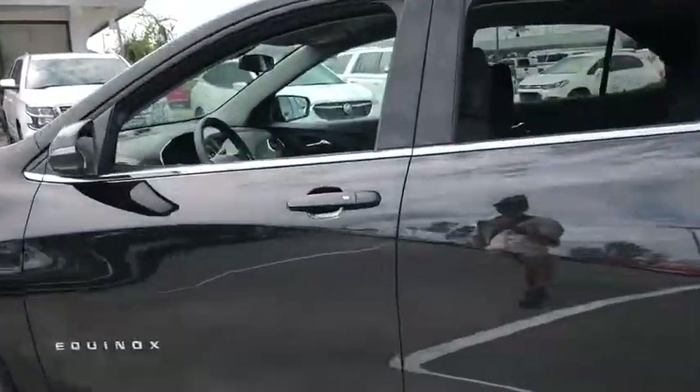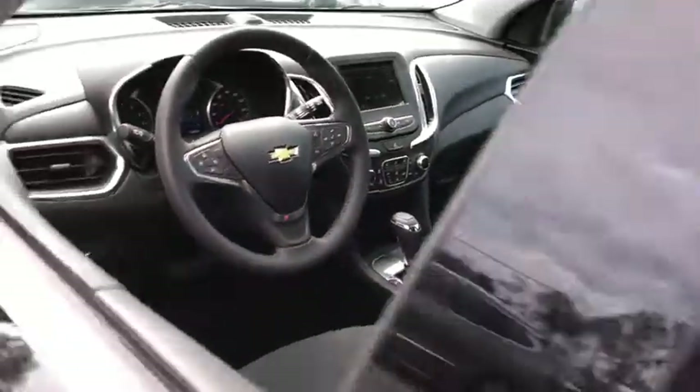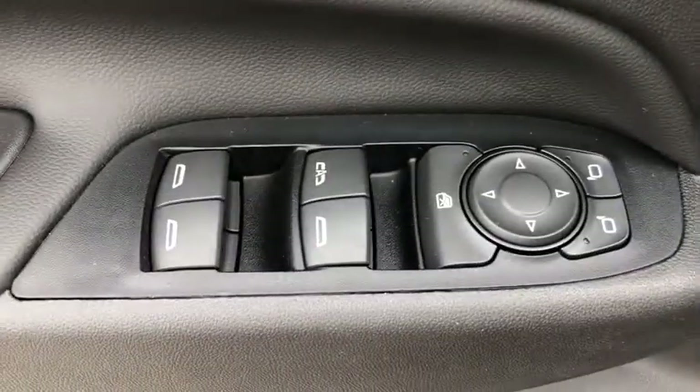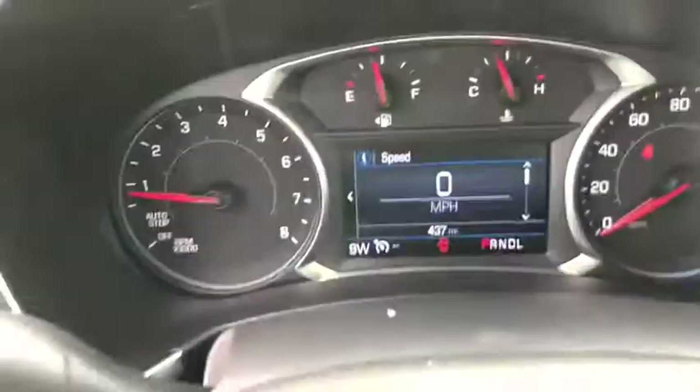Traction control, remote engine start, dual airbags, power steering, alloy wheels, four-wheel disc brakes, universal garage door opener, compass, power windows, rear window defroster, security system, electronic stability control.